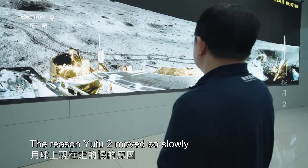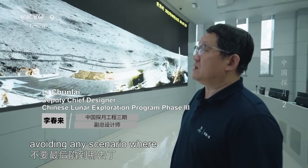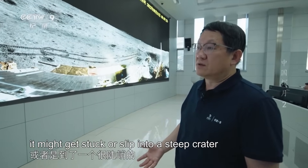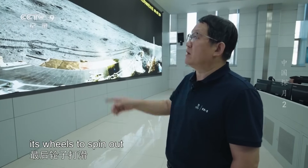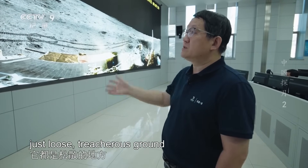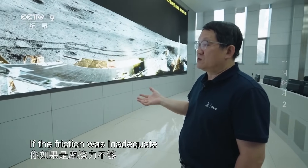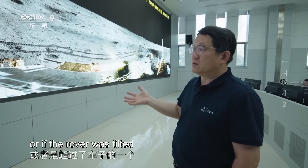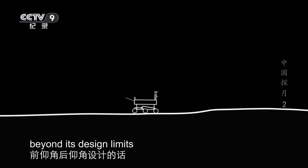The reason Yutu-2 moved so slowly was that we wanted it to proceed safely, avoiding any scenario where it might get stuck or slip into a steep crater, which could cause its wheels to spin out. There were no roads — just loose, treacherous ground. If the friction was inadequate, or if the rover was tilted beyond its design limits, it could get stuck for good.